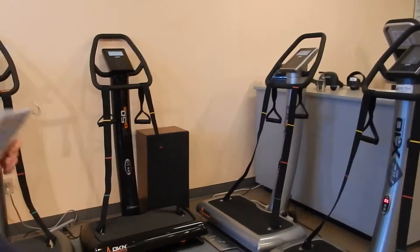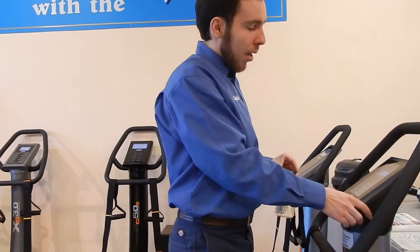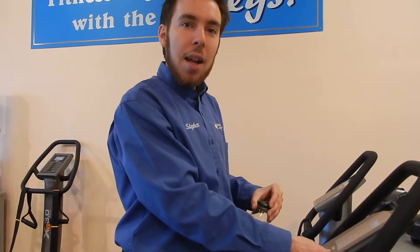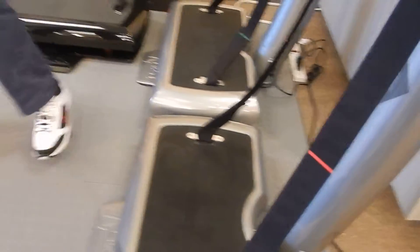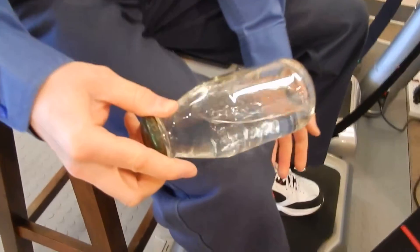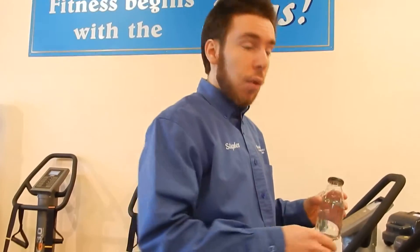Today we're in our store and we're going to have a look at the amazing DKN whole body vibration platforms. There's a lot of excitement surrounding this product — you probably can hear it in my voice because it's traveling right from the bottom of my feet up to the top of my head. I have a bottle of water here because the body is about three-quarters moisture, and just like you can see the water jumping in the bottle, that's having a very similar effect on the fluid in the body and in all of the cells.